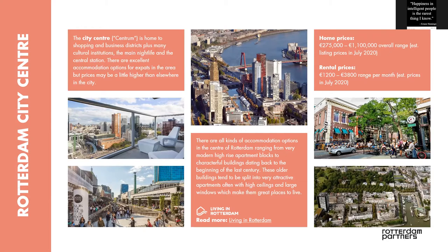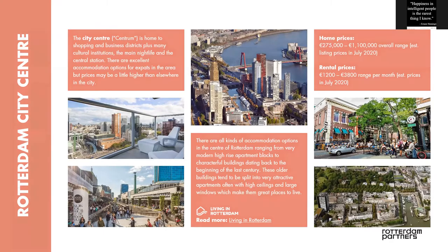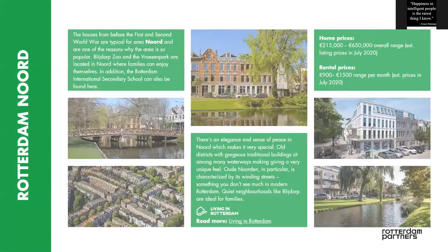Rotterdam was mostly bombed during World War II, and one of the positive things about that is that there are a lot of newly built areas. It's becoming more and more a metropolis — high-rise buildings, newer buildings, especially around the city center and the Kop van Zuid, which is where more of the skyscrapers are located.